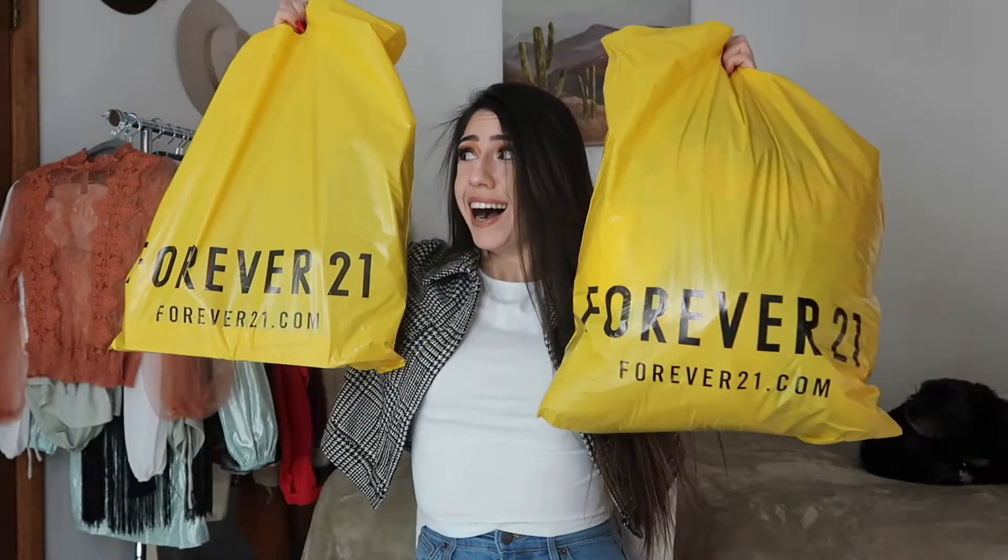When we went to the mall, the first store we went to was Forever 21 and we were there like 3 hours. I have to show you all I bought — these two bags. I was thinking to make it a try-on haul, but it's a lot of stuff so I don't think I'm going to. Let me show you what I got at Forever 21. Here I have my receipt.